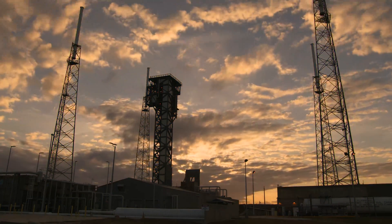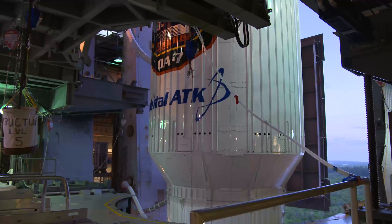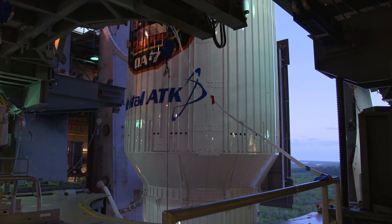Hey, this is LC on NetOne, picking up at Step 380, Readiness Poll for MLP Transport to Pad.